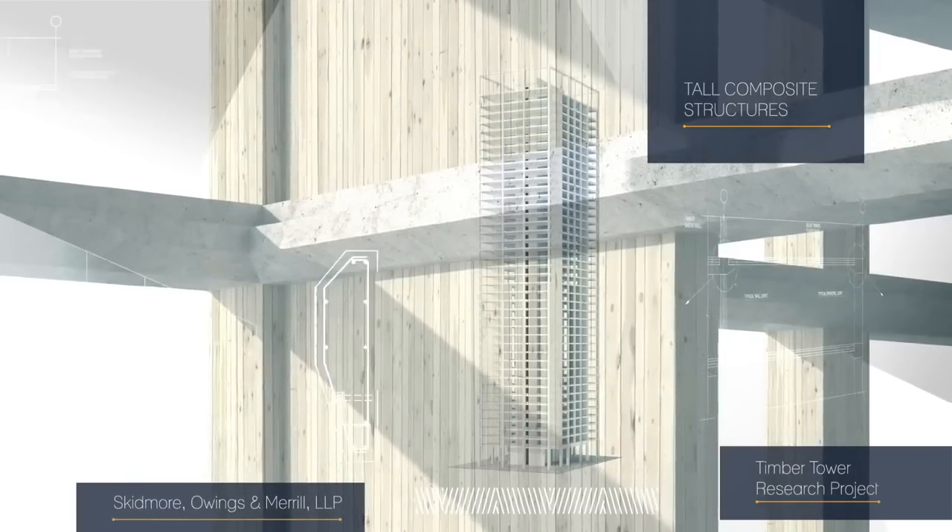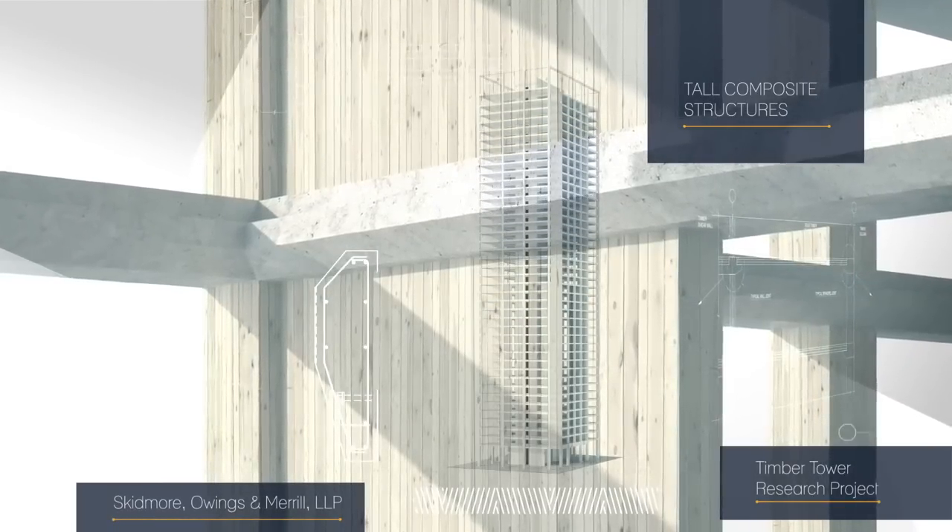The Timber Tower Research Project was an SOM initiative — basically the conceptual design of a 42-story building that uses mass timber as the primary structure.